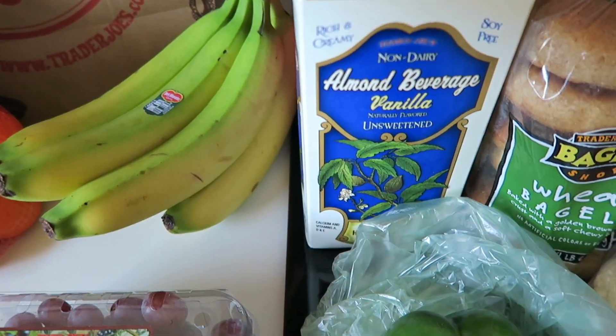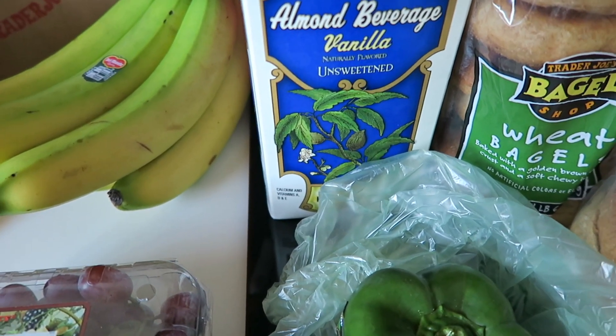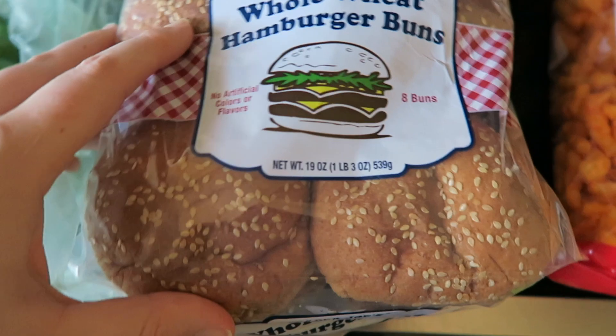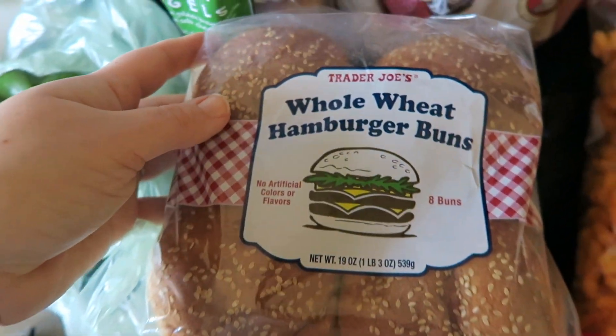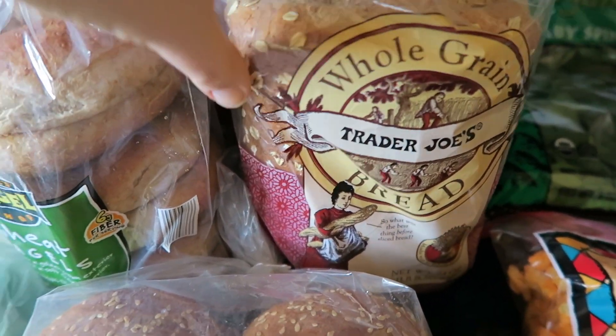I got some Trader Joe's almond milk — the unsweetened vanilla. I like to use this in smoothies. I also got some whole wheat hamburger buns, whole wheat bagels, and whole grain bread. I haven't tried any of this, but it smells and looks really, really good.